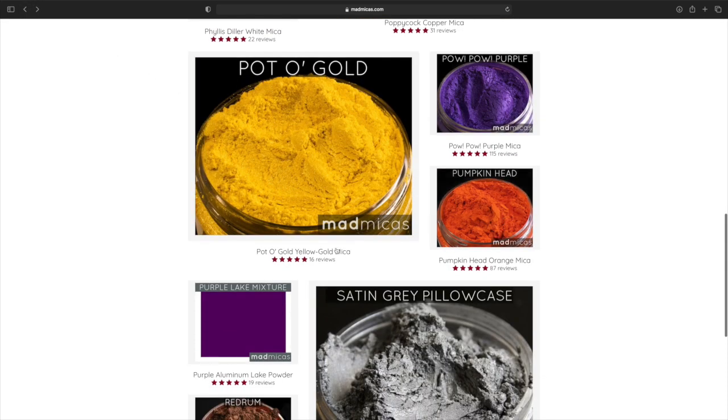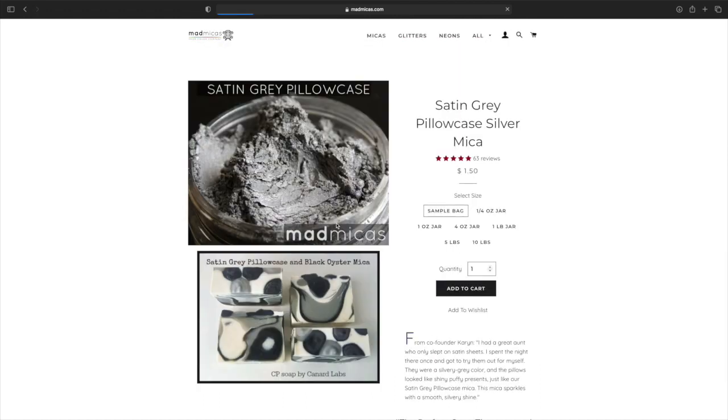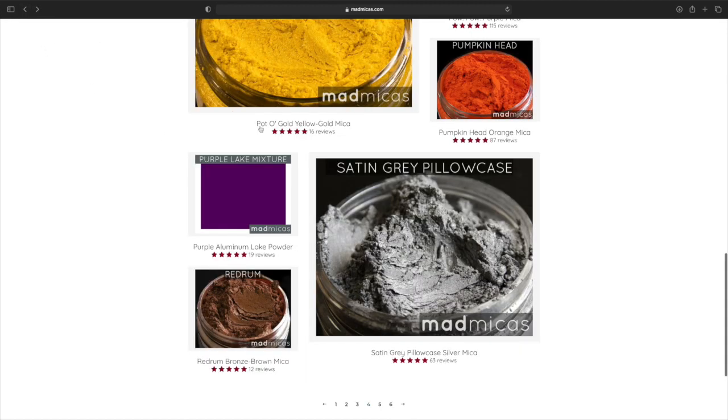Pumpkin Head. Satin Gray Pillow Case — that's very pretty. Four ounce is $18.50. Five stars. I haven't seen anything that has not had a five star yet.